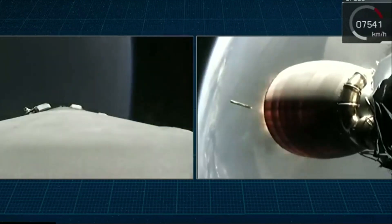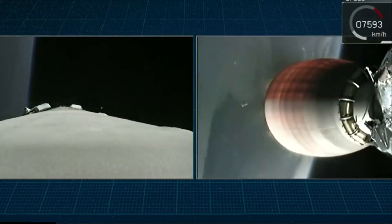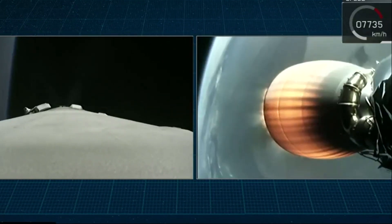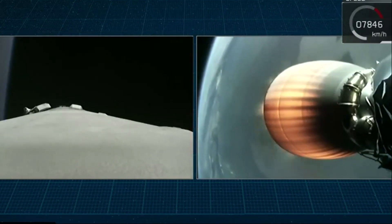Headback ignition. And there you saw it — the first stage main engines cut off, the two stages separated, and the second stage began its burn. You can actually see the first stage falling away behind the second stage for some of these shots. That's gorgeous.